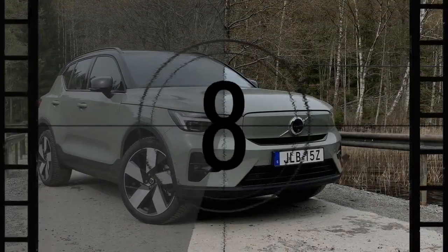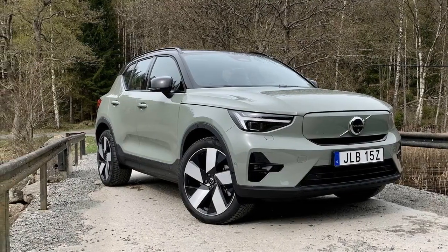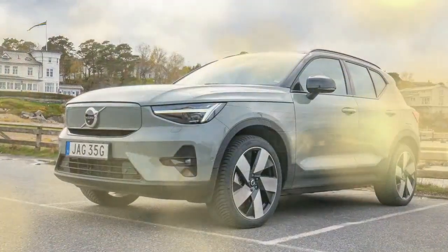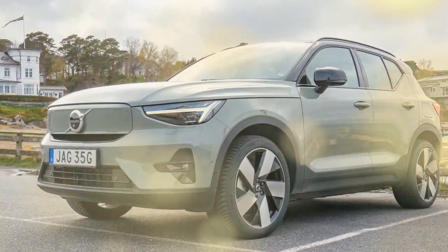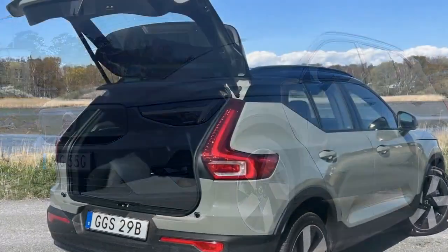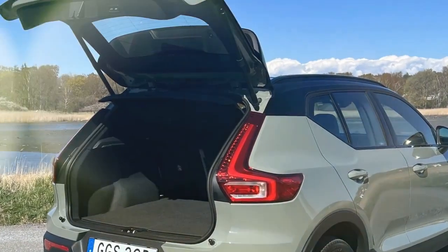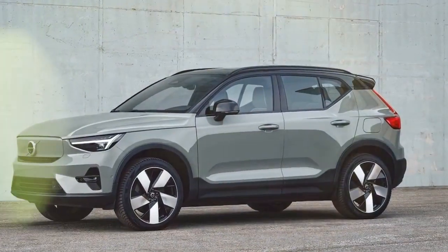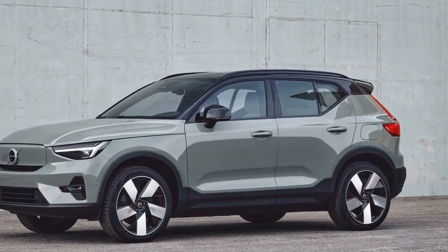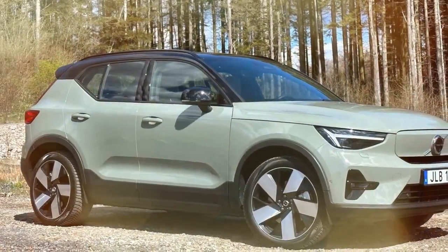Passenger space in the XC40 Recharge single lags behind its rivals, with less legroom both up front and in the back compared to the Model Y and GV60. However, it does offer slightly more rear headroom than the Genesis. The cabin of this luxury compact SUV, though not cavernous, exudes a sense of spaciousness, enhanced by features such as the Ultimate's panoramic roof, 13-speaker Harman Kardon audio system, air purifier, and heated steering wheel.